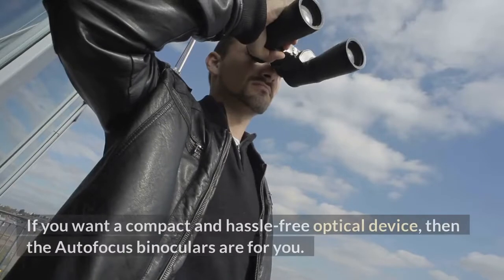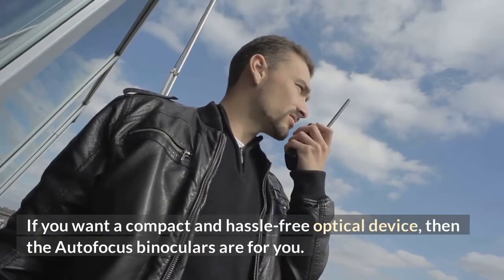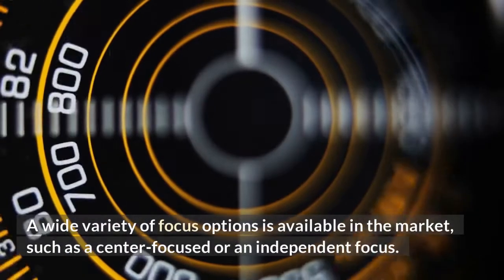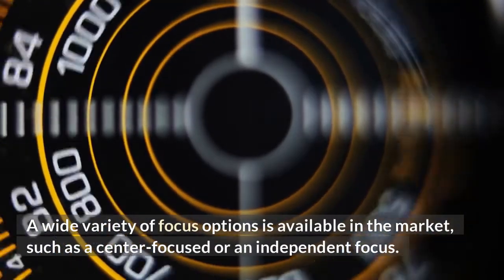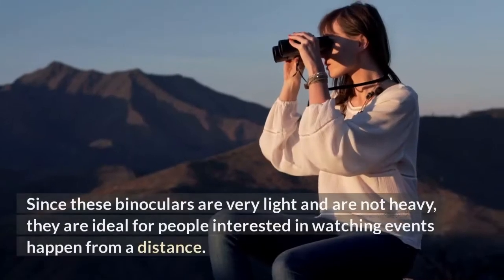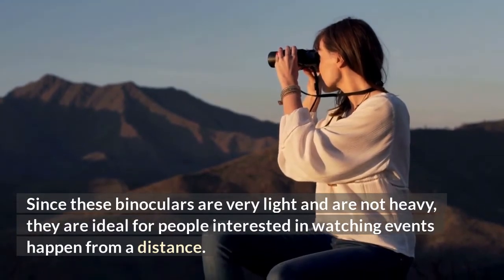In conclusion, if you want a compact and hassle-free optical device, then autofocus binoculars are for you. A wide variety of focus options is available in the market, such as center-focused or independent focus. Since these binoculars are very light and not heavy, they are ideal for people interested in watching events happen from a distance.